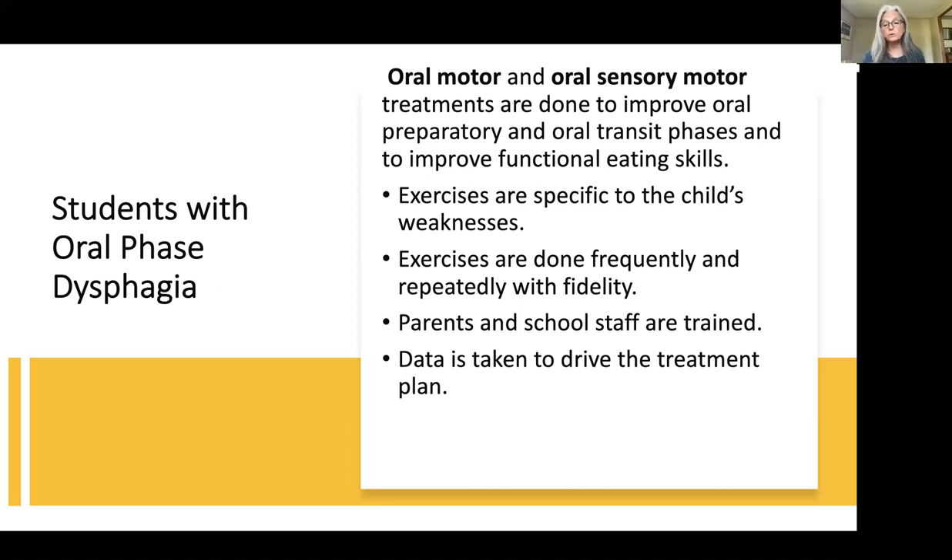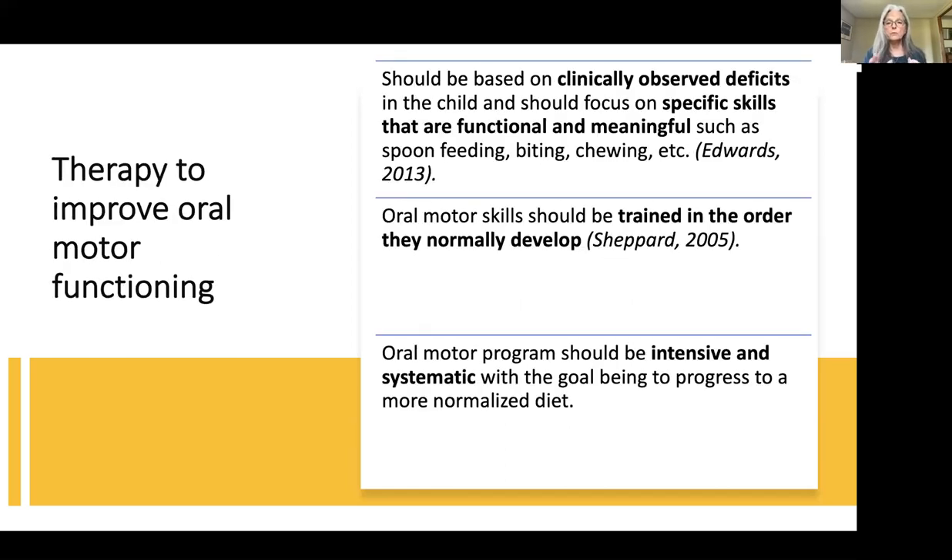Always take good, strong data to drive the treatment plan. If we're not looking at our data, we may be doing something that's not working. Give it enough time, but if your data shows no progress, move on and do something else. Donna Edwards says treatment should be based on clinically observed behaviors and should focus on specific things that are functional and meaningful, such as spoon feeding, biting, and chewing — and that really speaks to us in the schools because we're about functional and meaningful skills.